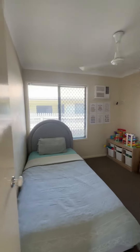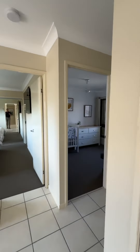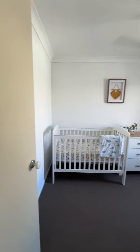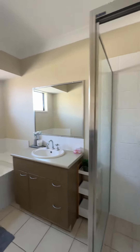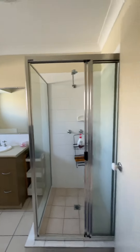That was bed one, this is bed two — again with built-ins. Bed number three is the nursery for the little one, and then of course the main bathroom, which is also neat and tidy.